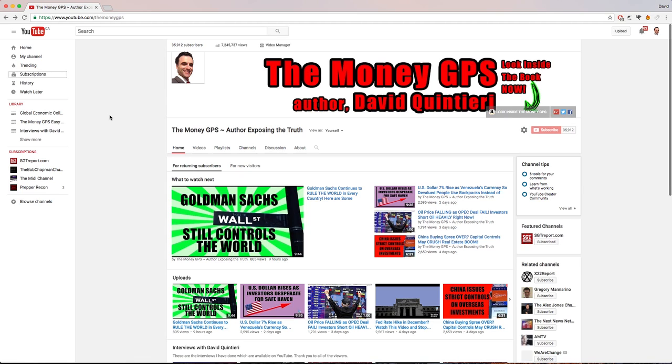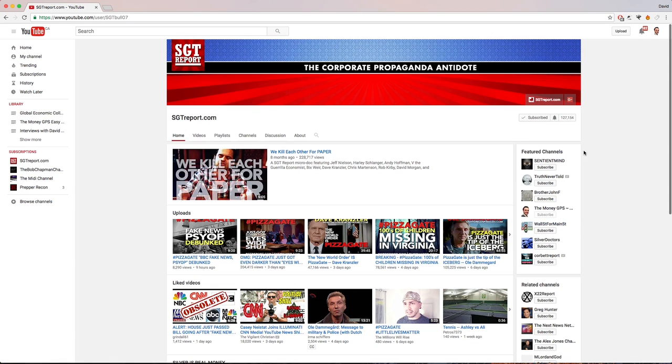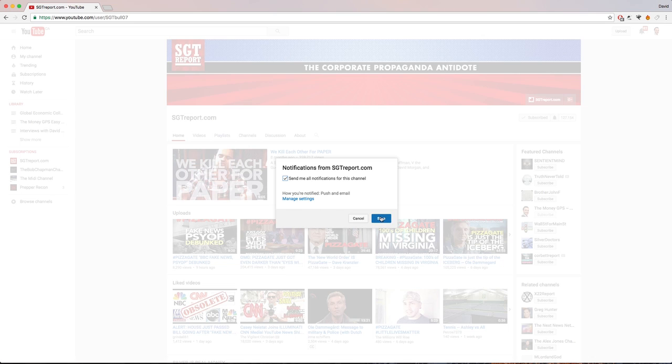I hate to be the bearer of bad news, but this is how it works now. If you go to a channel that you are already subscribed to, head over to the top corner and you'll see a little bell icon directly beside the word 'subscribed.' Click on the bell, and select 'send me all notifications for this channel.' Hit save, and now you will begin to get every one of those.